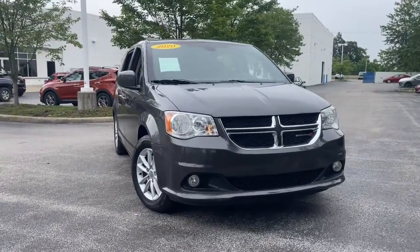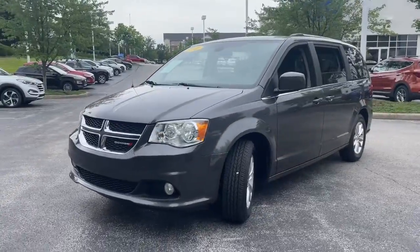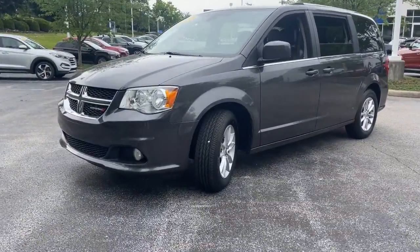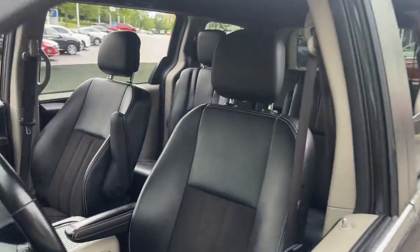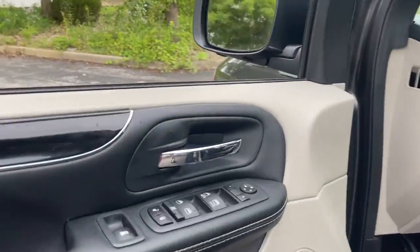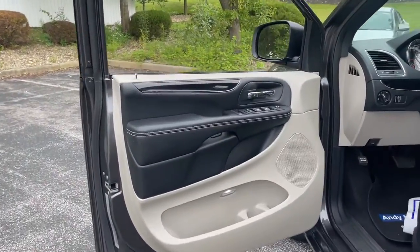Introducing the 2020 Dodge Grand Caravan. This vehicle is an outstanding buy with fewer than 70,000 miles on the odometer. Whether it's a run to the home improvement center or a family road trip, the Grand Caravan has your back. Designed with safety and convenience in mind, it's the vehicle you can always count on.